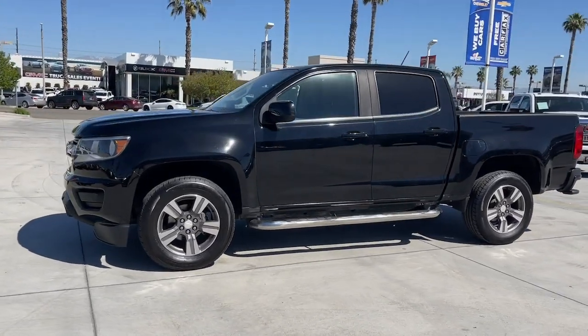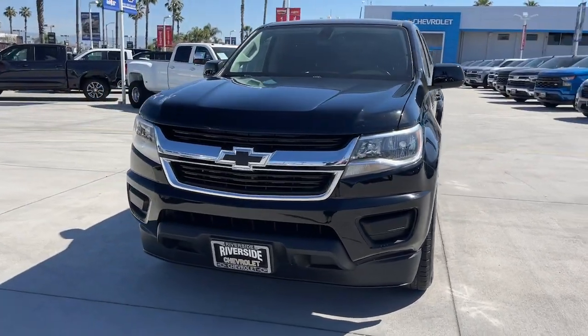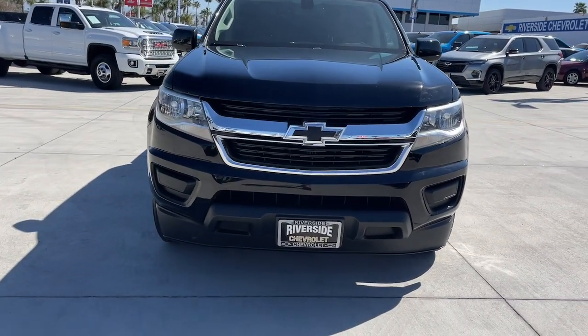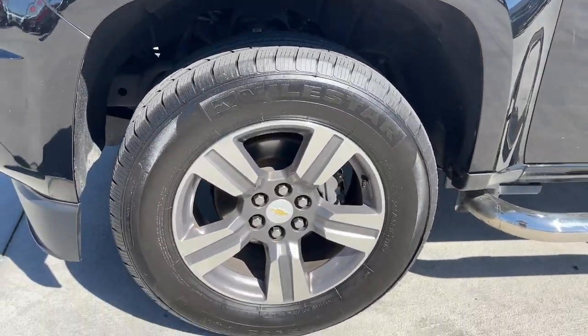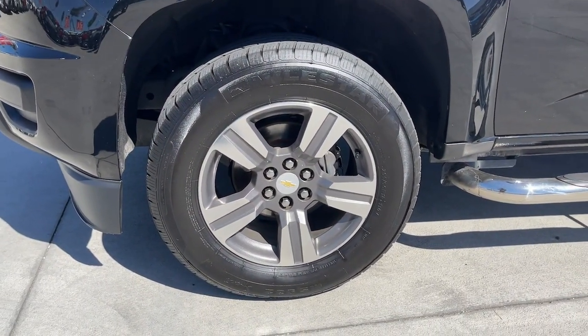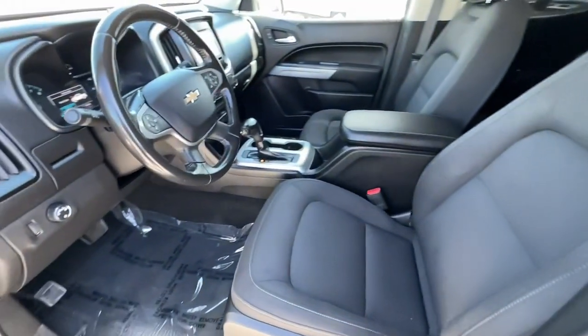These are just some of the great options this vehicle comes with: Apple CarPlay and or Android Auto, keyless entry, premium sound system, backup camera, bed liner, satellite radio, steering wheel audio controls, electronic stability control, aluminum wheels, alarm.